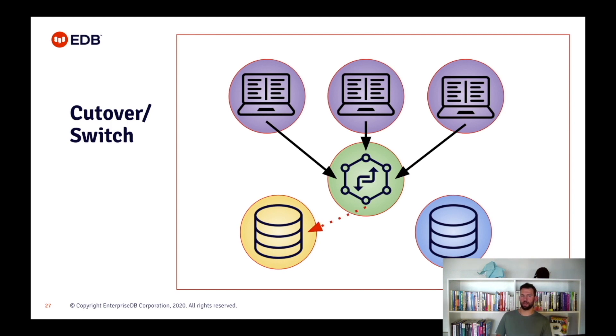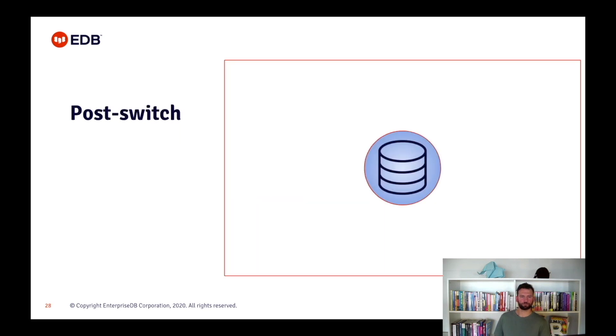When all of our databases have a subscription and are all in 'replicating' status, we can switch our applications. Set up a connection pooler to the main database if you are not using it already. Pause the connection pool. Force synchronization of all sequences with the pglogical.synchronize_sequence function. Switch the configuration of the pool over to the new system and resume the connection pool so it accesses the new server. We can now clean our new database of everything we used to create this replica: unsubscribe, delete the PGLogical node, drop the extension, drop the user role, and delete the roles in the configuration and authentication files related to PGLogical. And that's all — easy, no?